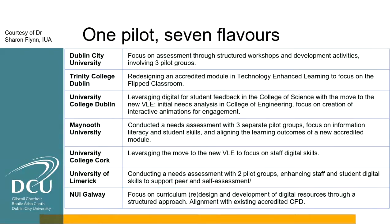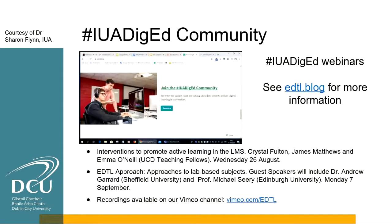Due to internet connection issues, Suzanne takes over. Apologies for that. As Rob said, one pilot with seven different flavors. The Bitly link has been popped into the chat box. We're going to speak more about the experience at DCU today to give you an idea of that experience.